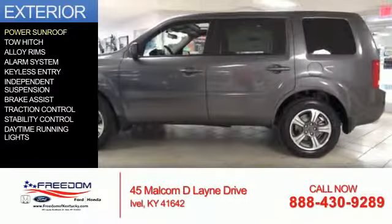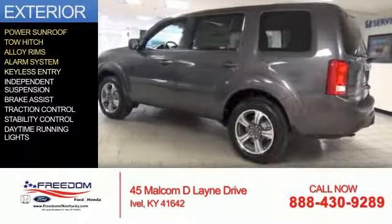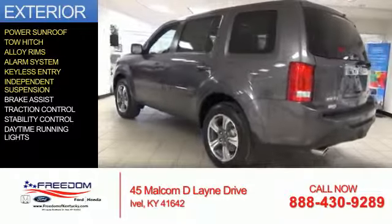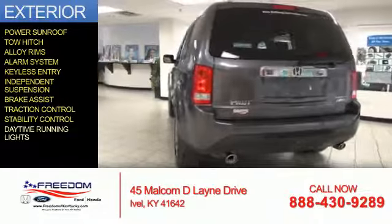The features include a power sunroof, tow hitch, alloy rims, an alarm system, keyless entry, independent suspension, brake assist, traction control, stability control, and daytime running lights.